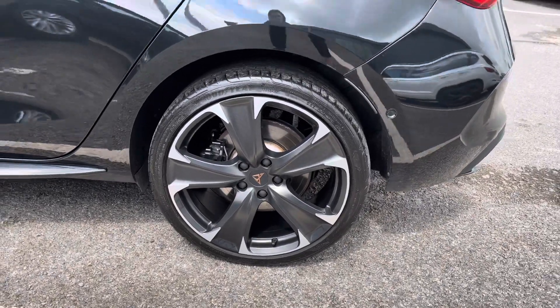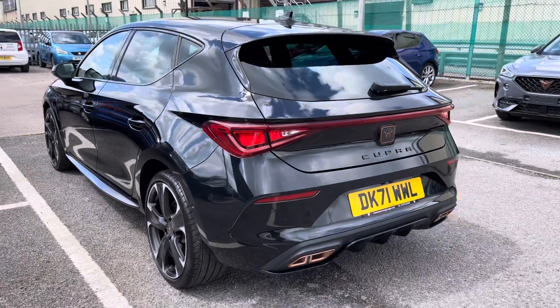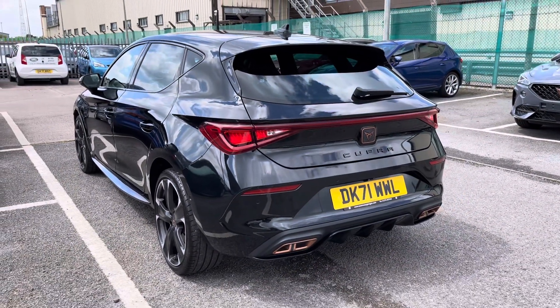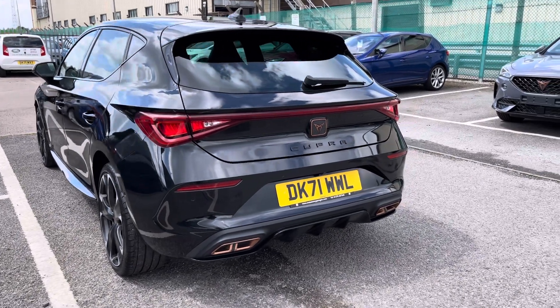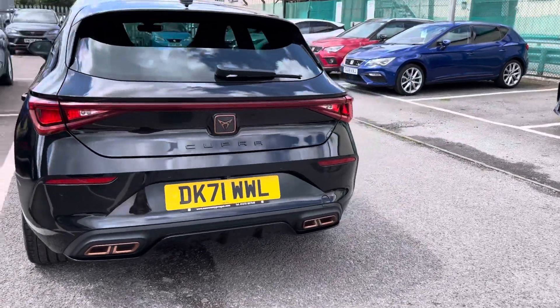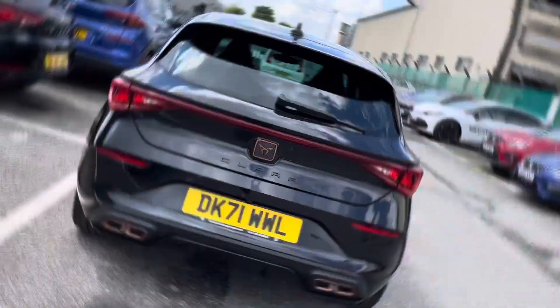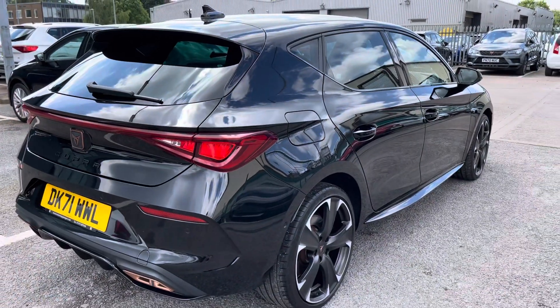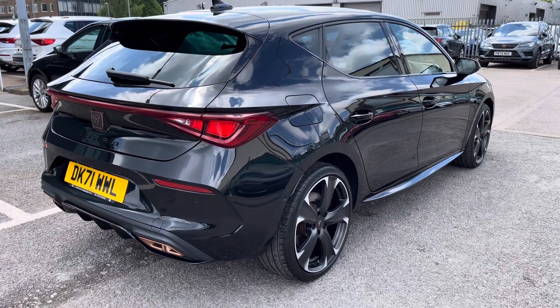The vehicle wears the outstanding 19-inch machined sport black and silver alloy wheels. This stunning hatchback model comes with the coast-to-coast rear back light, as well as the Cupra lettering in black which blends in very well with the rest of the vehicle. A subtle detail with the copper detailing makes it a rather unique style and combination of colors.